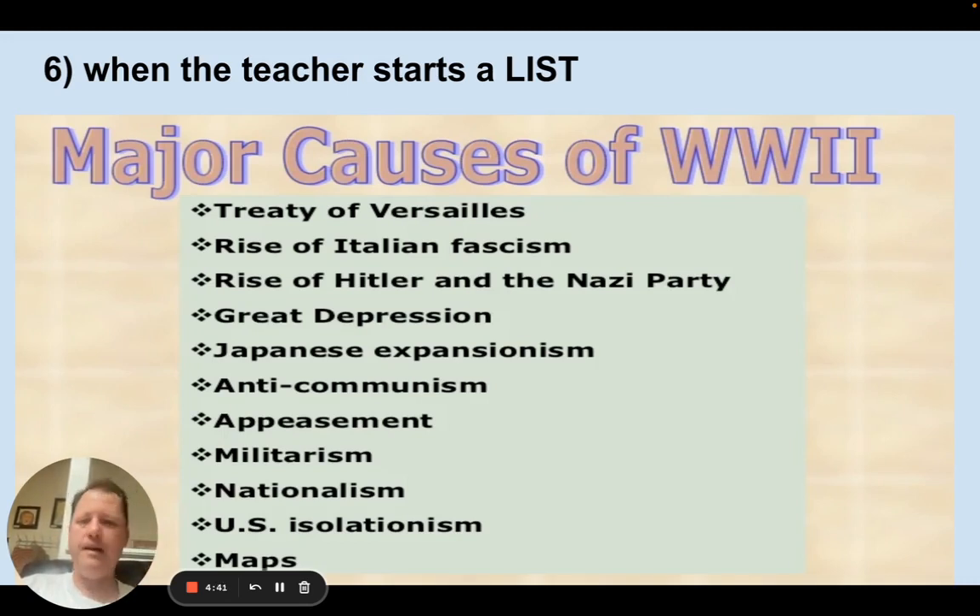Teachers starting a list is really helpful — we hear speakers do this all the time. A headmaster might say, 'School is focusing on four issues this year,' and if I'm in the audience I'll think, 'Okay, four things — I'm going to pay attention to the next four.' Politicians do this too: 'My immigration plan has four steps.' So again, pay attention when a number is given at the start.